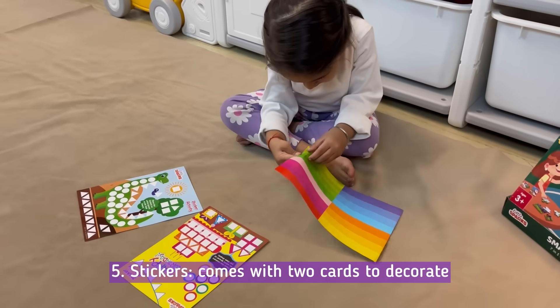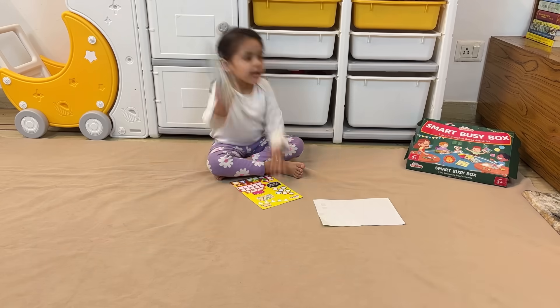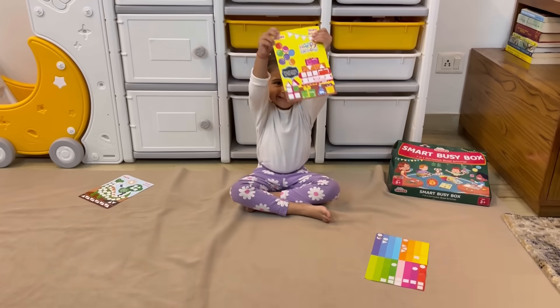There's also the Sticker Activity. Kids love stickers, and this activity allows them to create their own designs while honing fine motor skills. It's a simple yet effective way to keep them occupied and engaged.